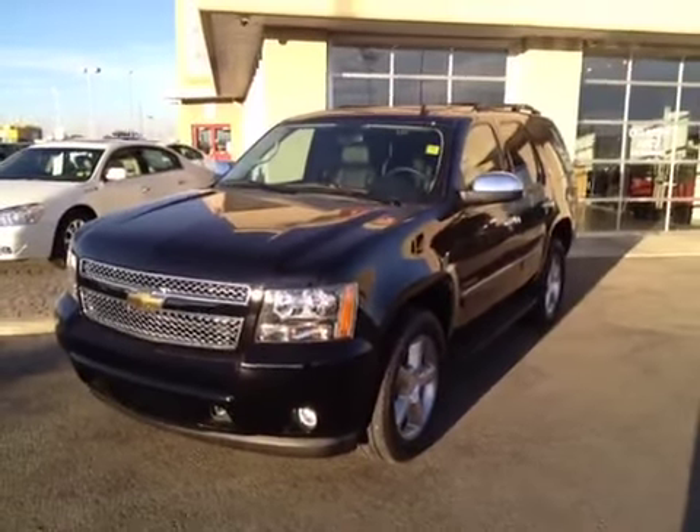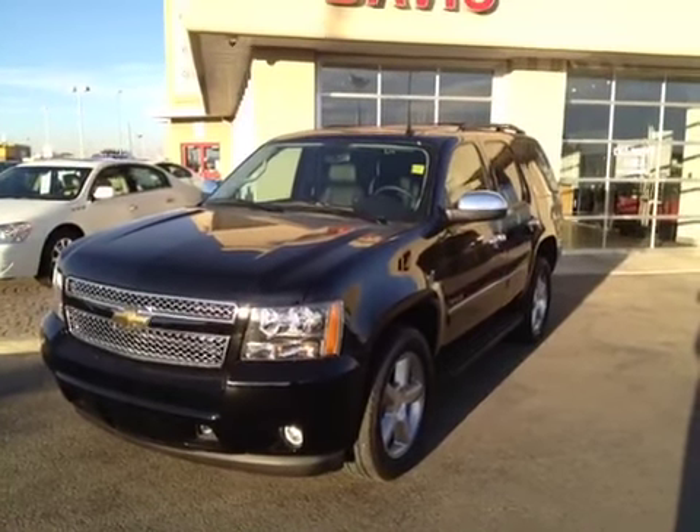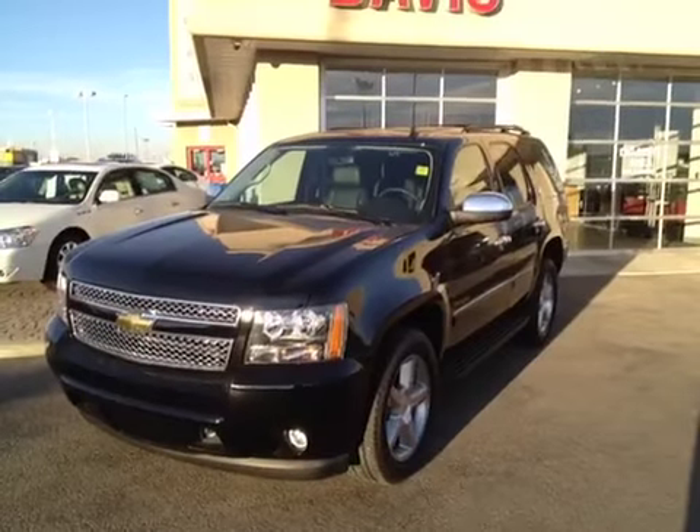Once again, this is stock number 118559, a 2011 Chevrolet Tahoe LTZ, black in color.